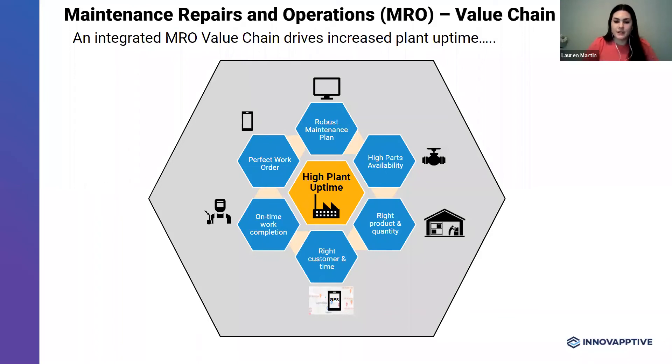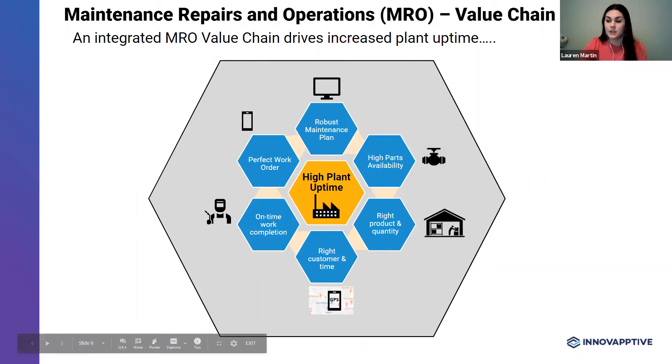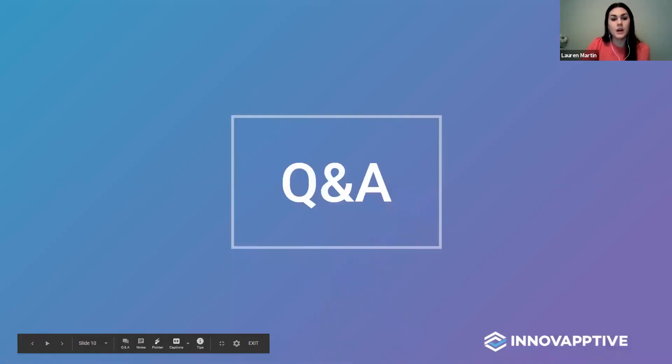Thanks, Richard. Appreciate that summary. We ran through a lot in the past 25 minutes, but that's just a testament to how much opportunity there is with MRO integration. Hopefully you all found this valuable. Let's go ahead and jump into Q&A. We received a few questions, so keep those coming.